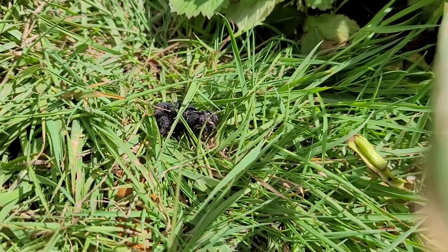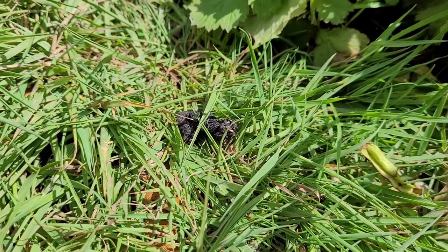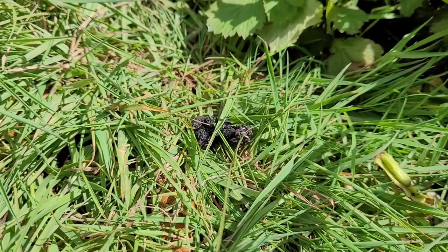Hi guys, welcome to another edition of Wild Times. Yes, that is poo — yes, that is dark — which can only mean one thing: that is hedgehog poo. We now have hedgehogs in the garden! Fantastic. Not had this myself before in my previous house, but here we've got them. I was a bit skeptical — I thought maybe it could be a dodgy cat, maybe a giant rat — but no, hedgehog. And here's how I know it's a hedgehog, check this out.